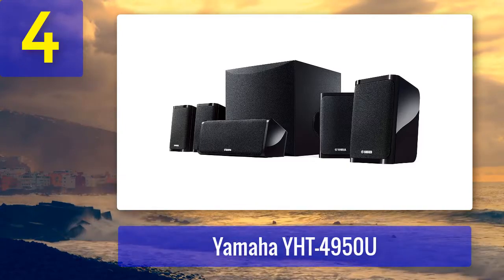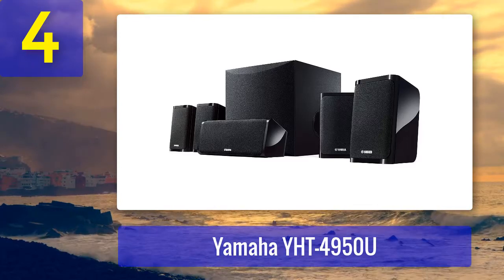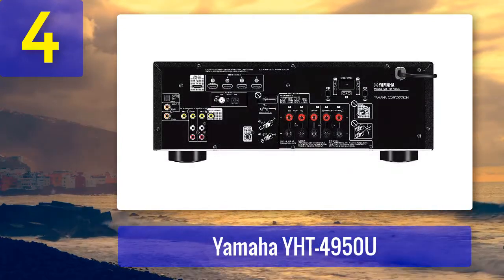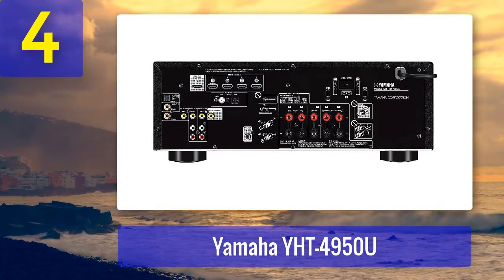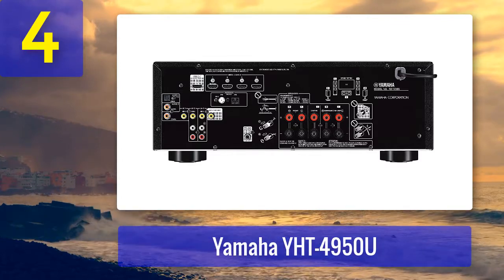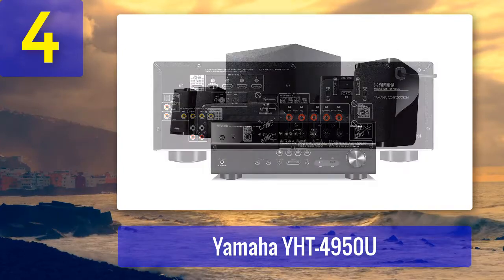The Yamaha YHT-4950U gets bonus points for the super easy to set up Yamaha Parametric Room Acoustic Optimizer (YPAO), which does the heavy lifting by analyzing room acoustics and adjusting the audio accordingly. You're also getting out-of-the-box support for HDR10 and Dolby Vision, as well as Bluetooth connectivity. The system has a 28 Hz to 25 kHz frequency range delivering tight and crisp sound throughout, except in the lower registers — the bass is there, but the 50-watt subwoofer is adequate at best.